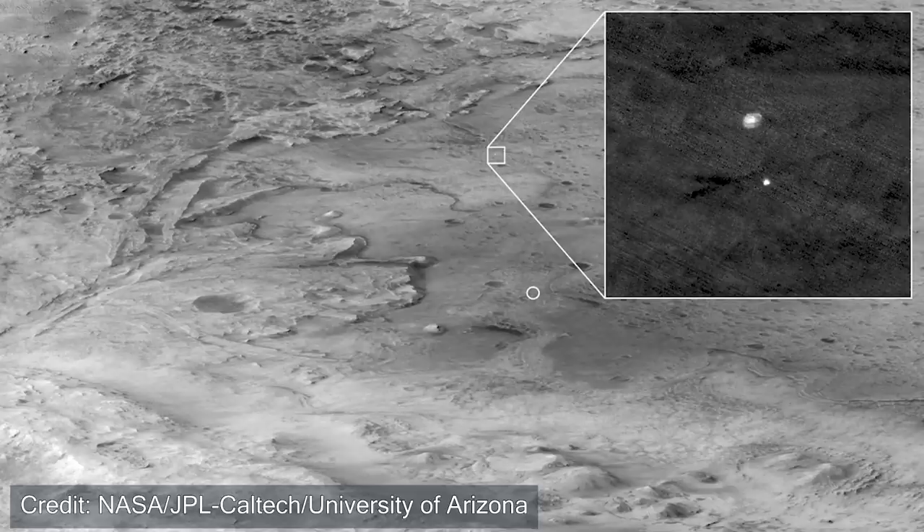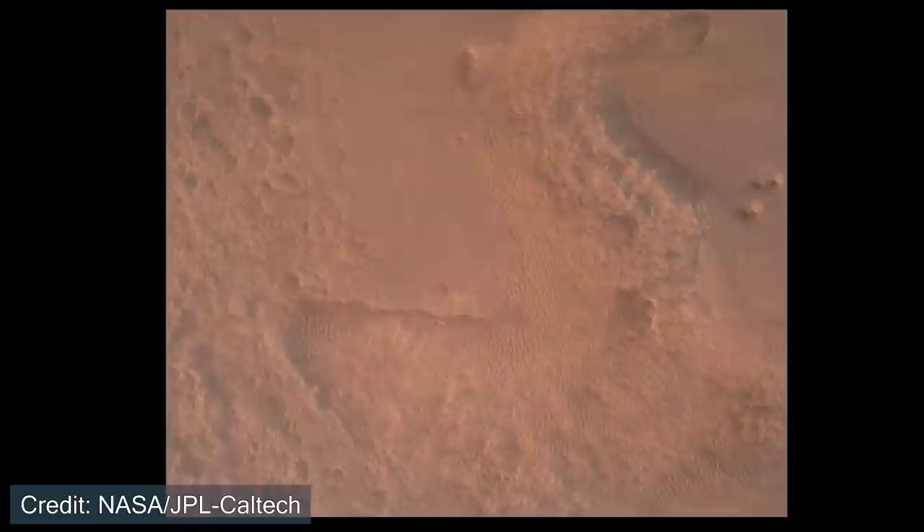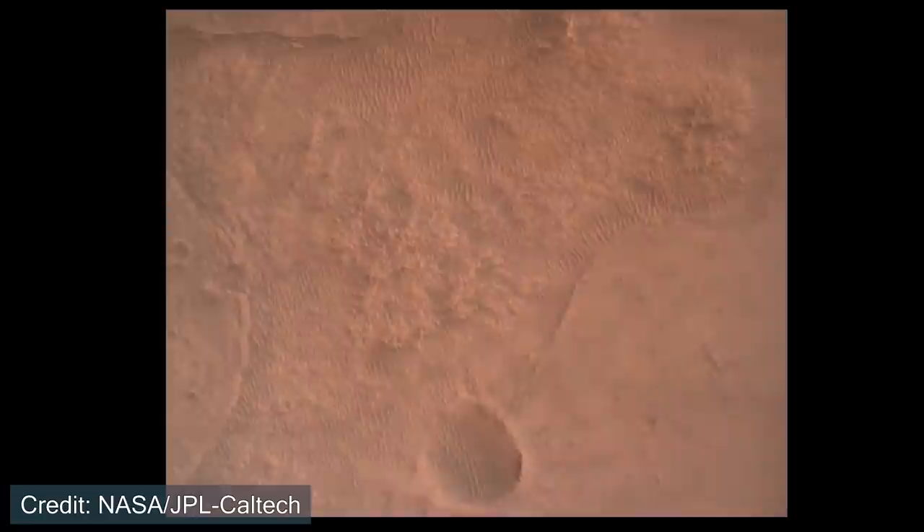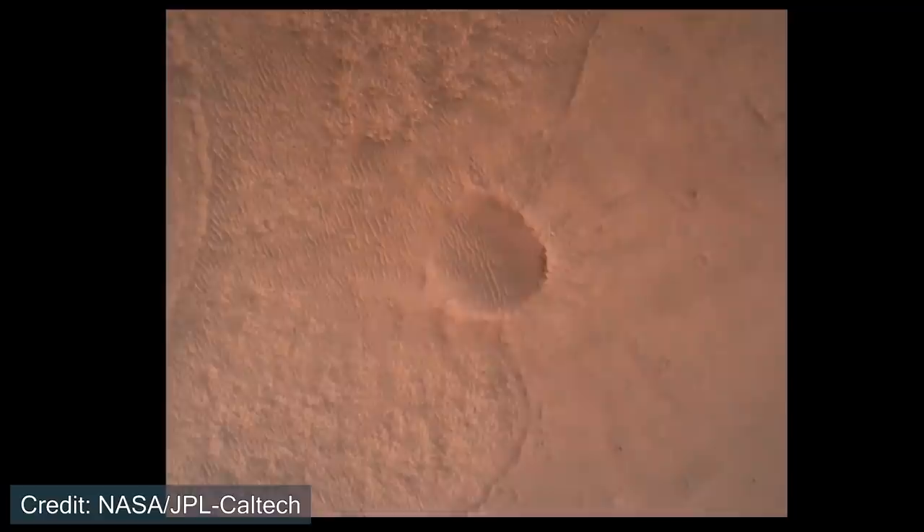It's pretty remarkable that the orbiter was able to capture that image. Going back to the video, the rover continues under the parachute for another minute or so. During this time, the Perseverance rover is taking images of Jezero Crater closer than ever before, and below is the terrain that it will spend the next years if not decades exploring.